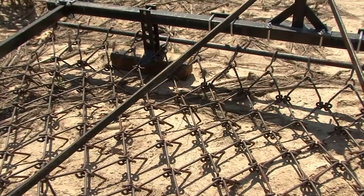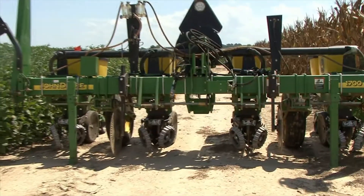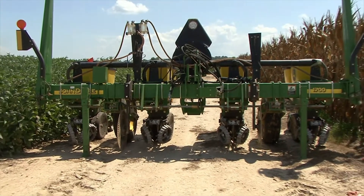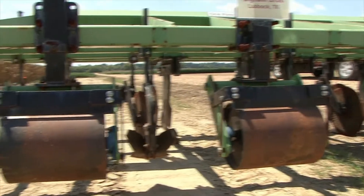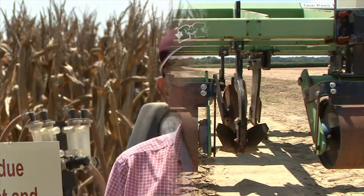We're looking at four tillage systems: no tillage, a bedroll, a disc twice — that's our conventional we call it — and then a tear till, which is a subsoil bed roller one-pass system. Then we have the tear till one-pass system alone.